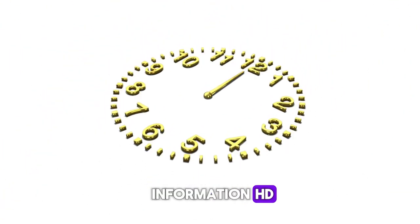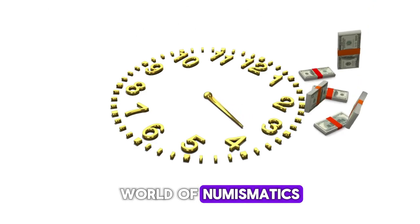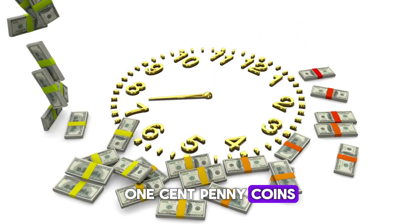Welcome back to World Information HD. Today, we're delving into the fascinating world of numismatics as we explore the top 10 most valuable Abraham Lincoln one-cent penny coins worth millions.